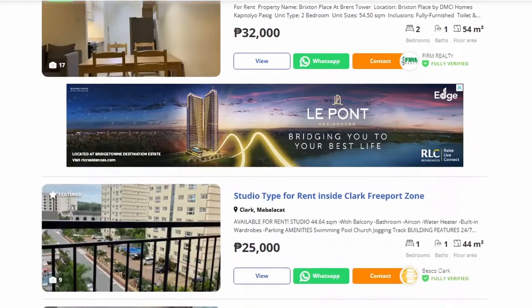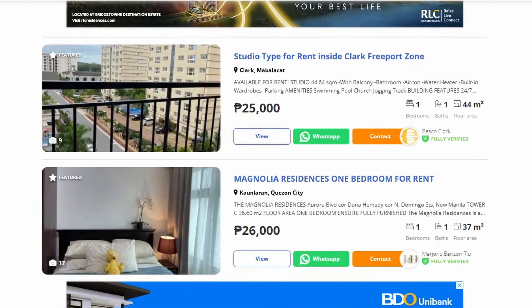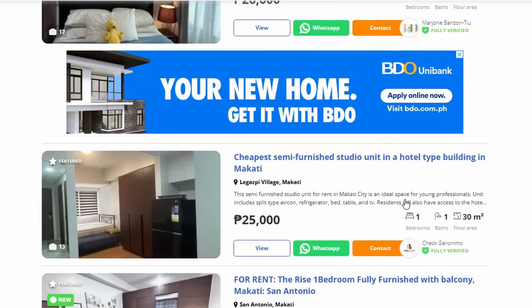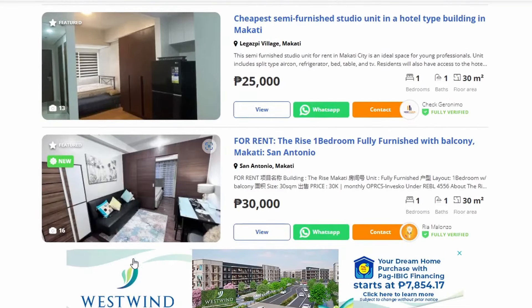There's a good website you can look at called La Moody — I'll put the website URL on the screen. They have a lot of choices: fully furnished, unfurnished, and you can see the prices there that you can get very, very cheap accommodation.